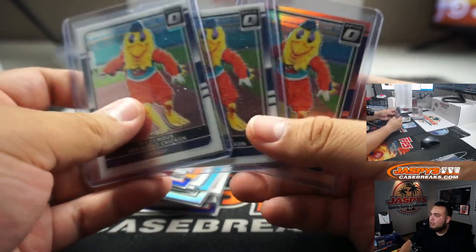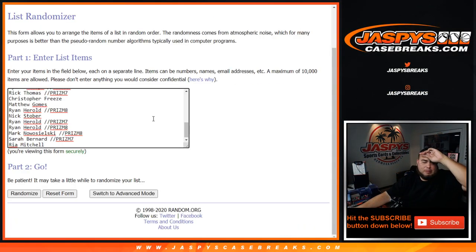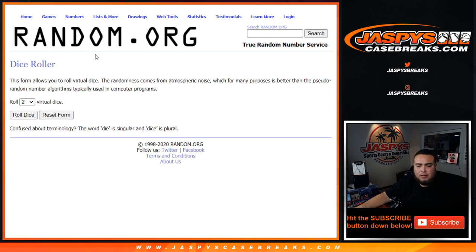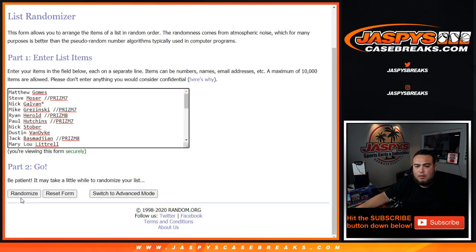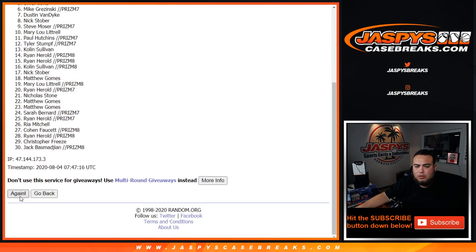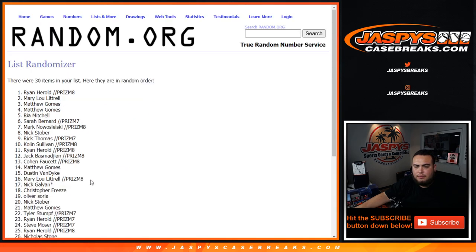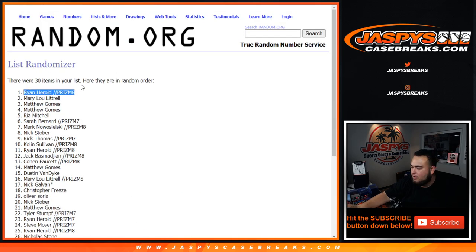So again, we're just going to randomize the chicken right here — someone's going to get that in one lot. All the customer names are here in the dice roll randomizer. Customer on number 1 gets it. Let's roll it — we got a 4 and a 1, that's 5. Counting down: 1, 2, 3, 4, 5 — Ryan Harrell! There you go, get some chicken. San Diego Chicken mascot is coming your way. Appreciate you guys — JaspysCaseBreaks.com.